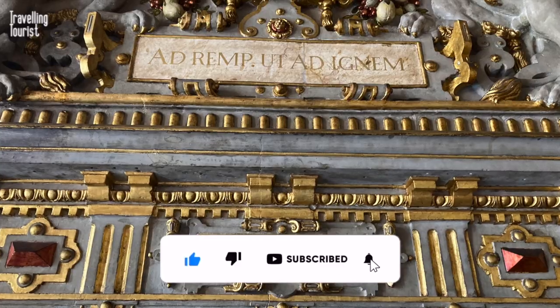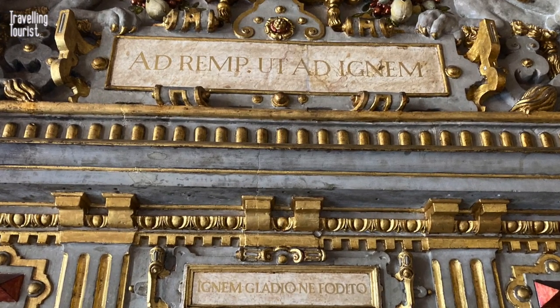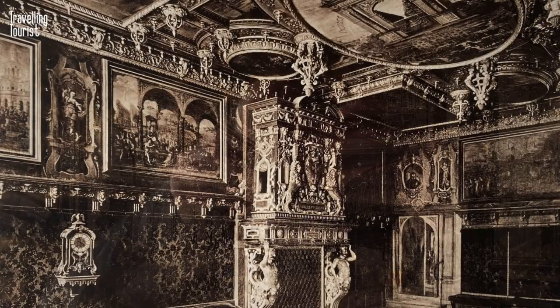If you liked it please give it a thumbs up and you can subscribe to enjoy more like this. That's it for today, see you on the next one.